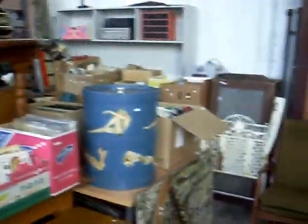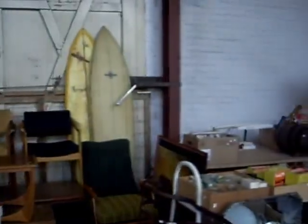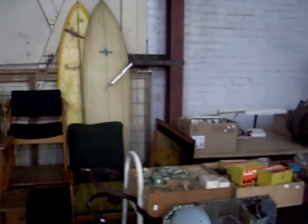Boxes and boxes of records and all sorts of stuff — all retro gear. Some cool old surfboards. We seem to be getting good money for them, so more seem to turn up. Funny how it works like that.